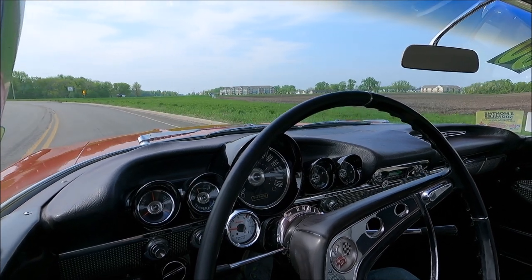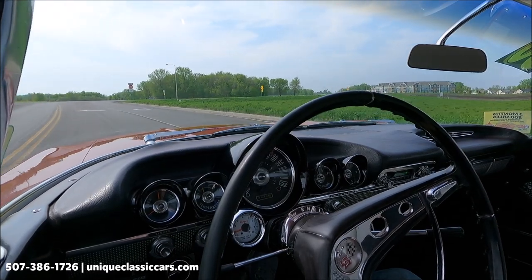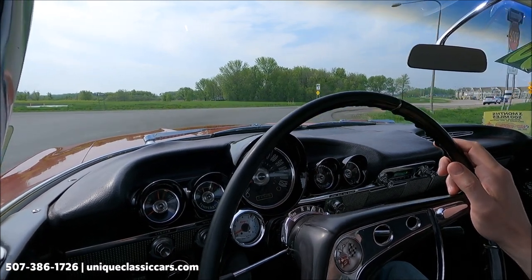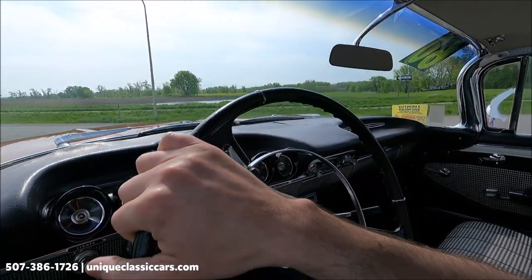Here we have a 1960 Chevrolet Impala — a really strong-running vehicle in very nice condition. The red and white on the exterior catches the eye. Both turn signal indicators are working. It's an automatic on the column, so it's easy to drive.